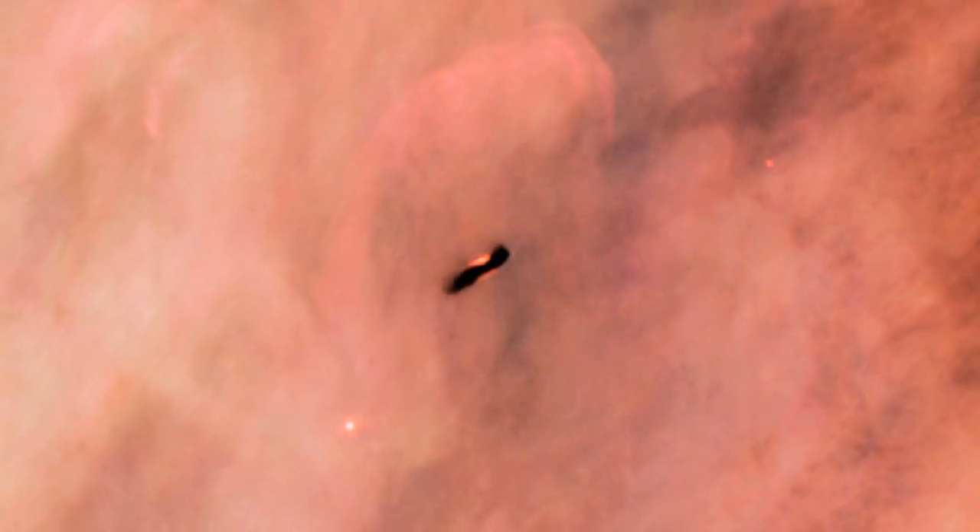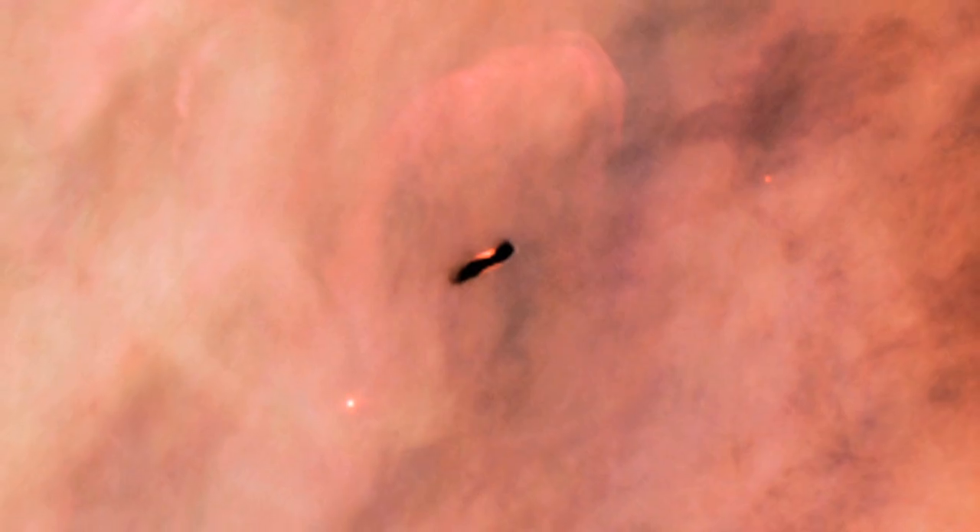Wow. It looks like dawn in a new planet. Yeah, exactly. It is a dawn.